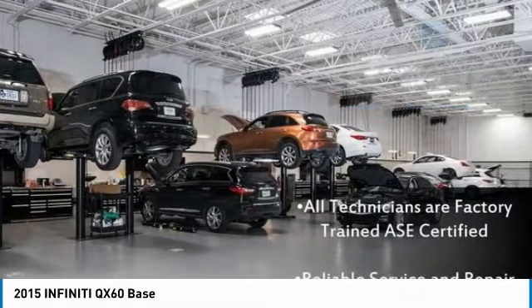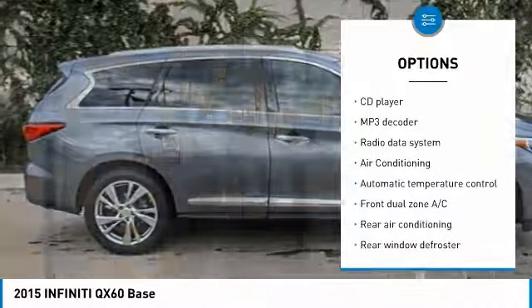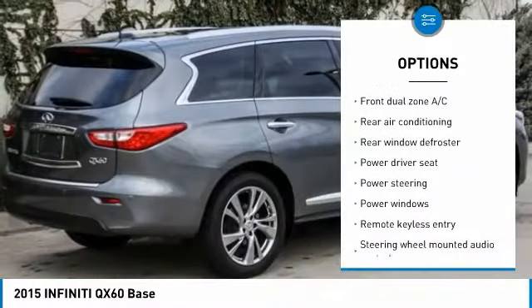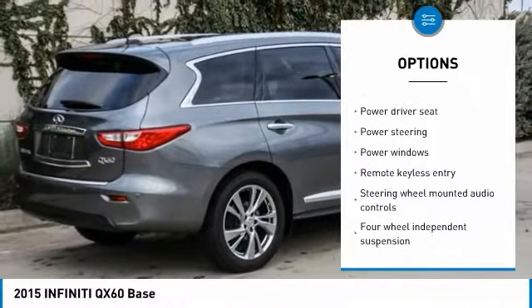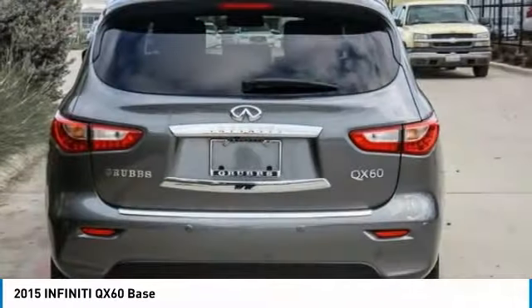Here are some of this vehicle's great options: power passenger seat, traction control, power lift gate, air conditioning, dual airbags, leather wrapped steering wheel, alloy wheels, power steering, four wheel disc brakes, and AM-FM stereo with CD player.